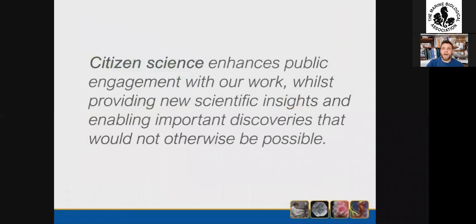As you can hopefully see, the MBA has a really long history of citizen science — that was just a very quick overview. I believe that the engagement of those outside the traditional scientific community will continue to increase our profile, enhance interest in our work and improve our outreach, as well as providing valuable scientific insights and revealing new discoveries that wouldn't otherwise be possible.